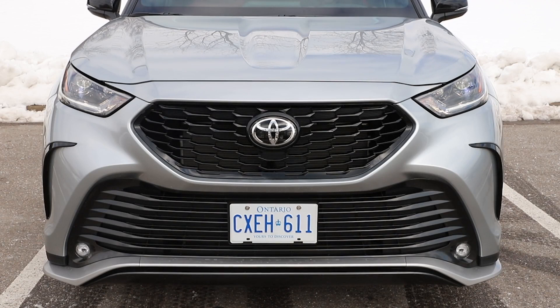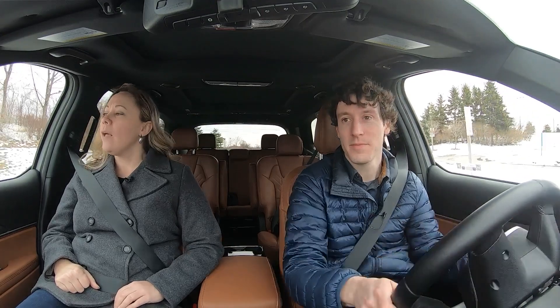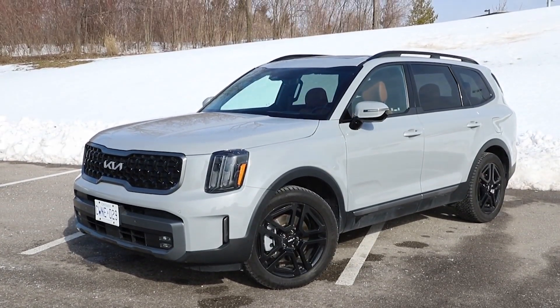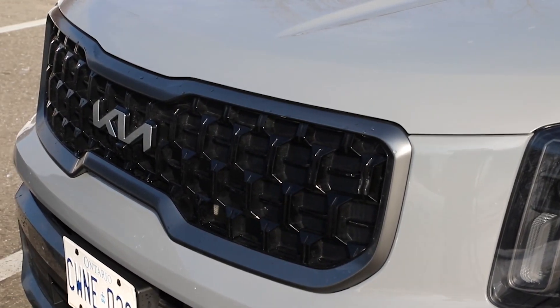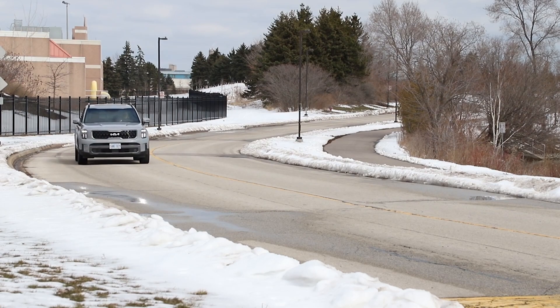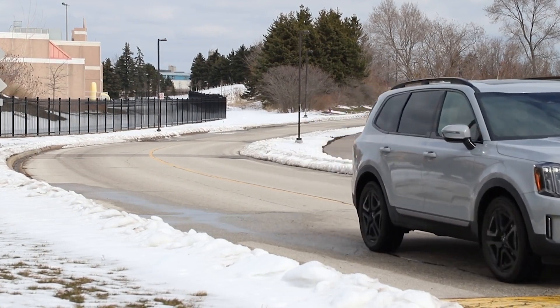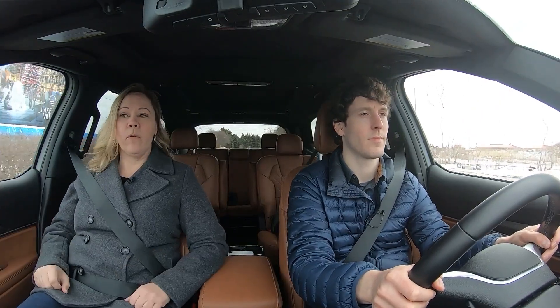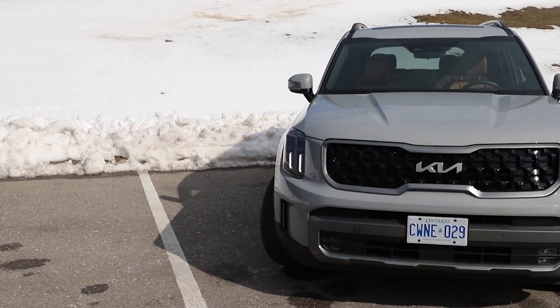Now we're in the 2023 Kia Telluride. This is the X-Line trim — Kia has been introducing these X trims as outdoorsy trims on multiple vehicles, which is very on-trend. A lot of people want their crossovers to at least look outdoorsy. The X-Line is the second from the top trim on the 2023 Telluride. The top trim is the X-Pro, which integrates truly outdoorsy capable elements like 18-inch wheels with all-terrain tires, whereas the X-Line is more of an appearance trim.